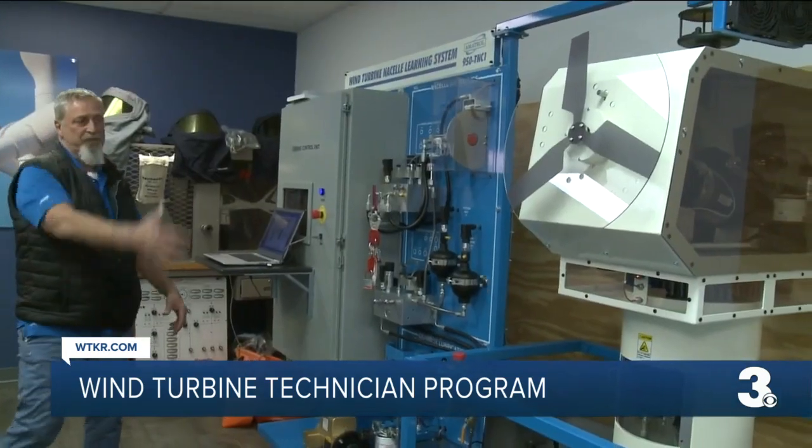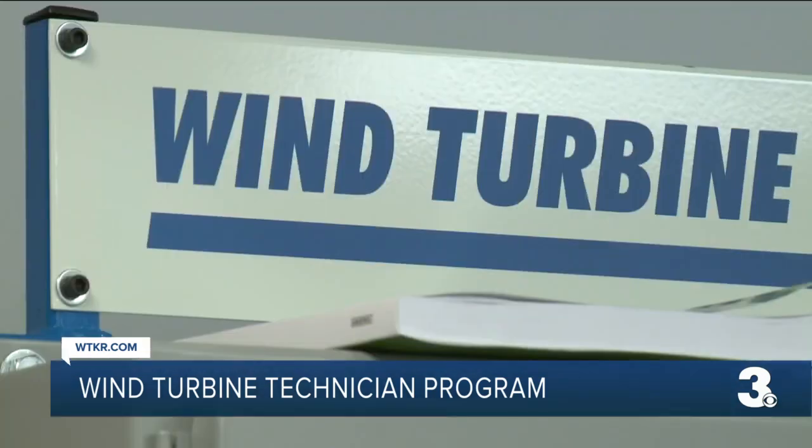This is the first look inside the wind turbine lab at Centura College in Norfolk. These are flashpoint helmets to put on when you have flashes out in the turbine when something's on fire.